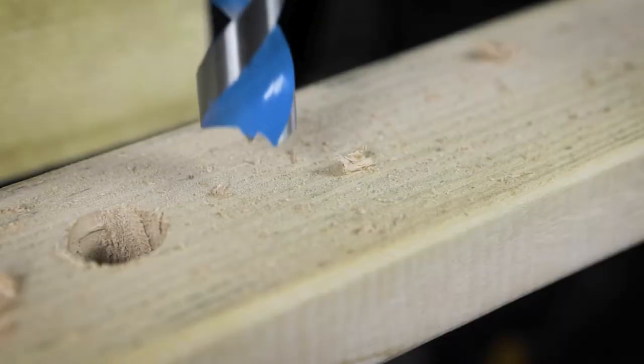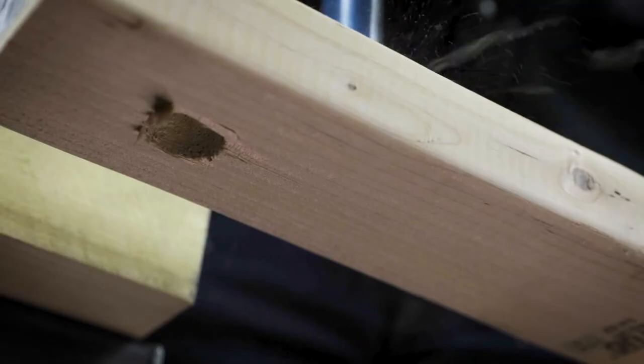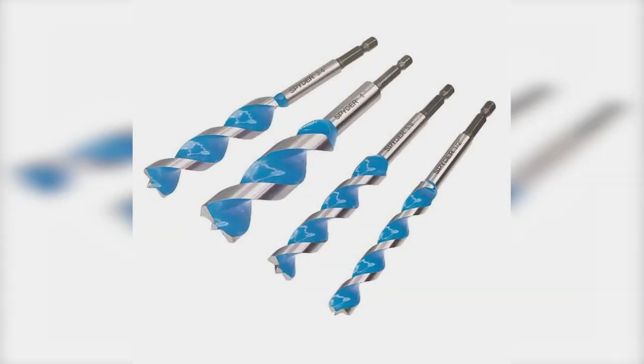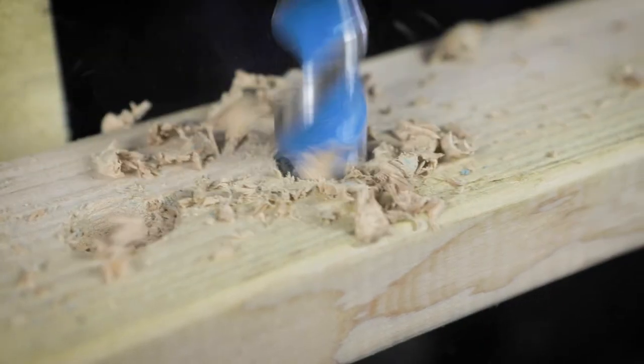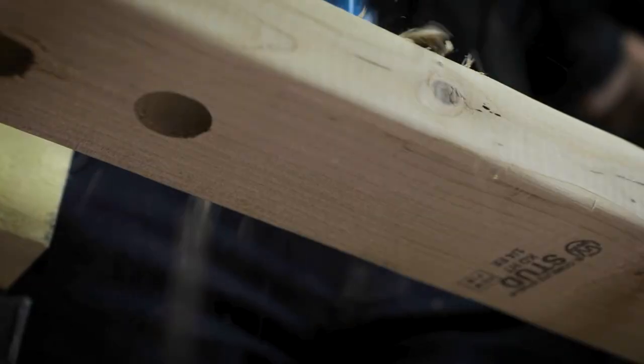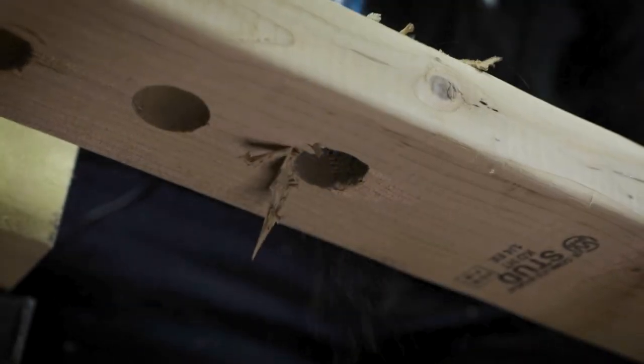The Stinger Power bit makes the cleanest entry and exit holes. It's our fastest bit and the low torque design greatly extends the life of your battery operated power tool. The Stinger Auger bit auto feeds through the material and excels in deep hole boring. It is the go-to bit for durability when drilling wood with nails.